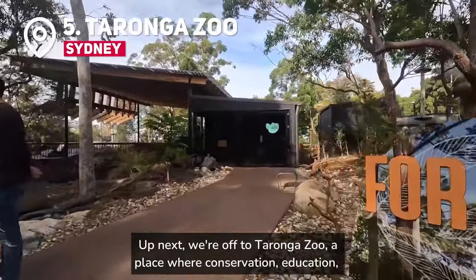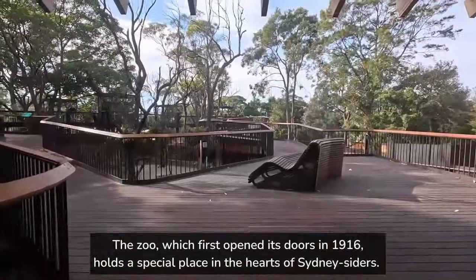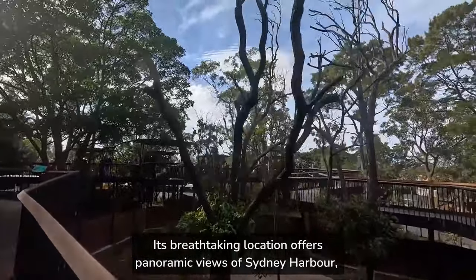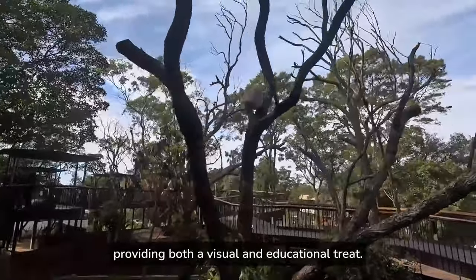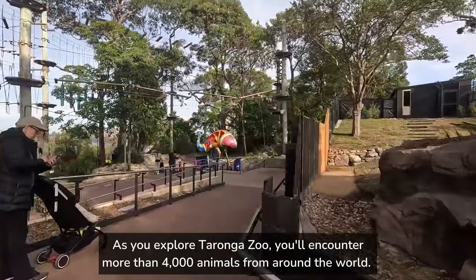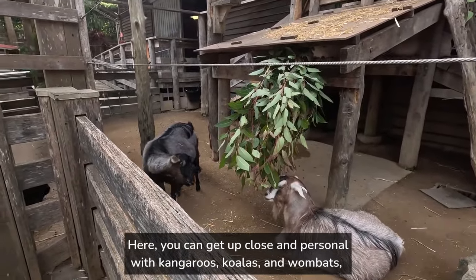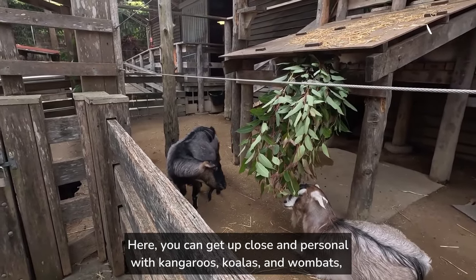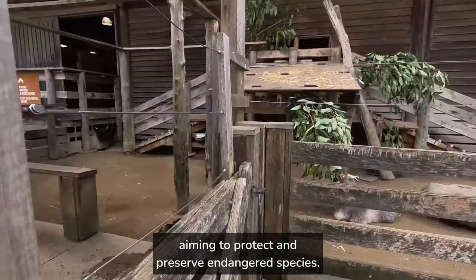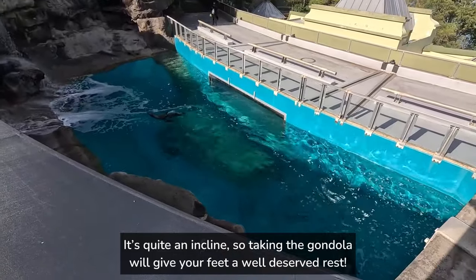Up next, we're off to Taronga Zoo, a place where conservation, education, and wildlife come together in perfect harmony. The zoo, which first opened its doors in 1916, holds a special place in the hearts of Sydney Siders. Its breathtaking location offers panoramic views of Sydney Harbour, providing both a visual and educational treat. As you explore Taronga Zoo, you'll encounter more than 4,000 animals from around the world. It's the Australian Wildlife Exhibit that truly captures the essence of the country's unique fauna, where you can get up close and personal with kangaroos, koalas, and wombats. The zoo has been at the forefront of conservation efforts, aiming to protect and preserve endangered species. Our tip is to walk down and take the cable car back up — it's quite an incline, so taking the gondola will give your feet a well-deserved rest.